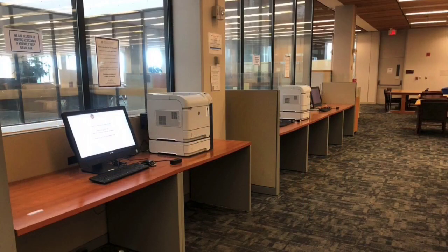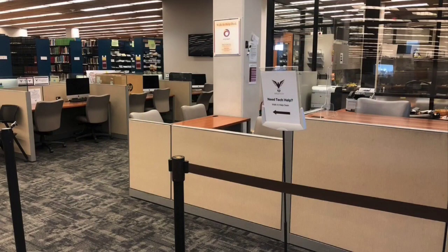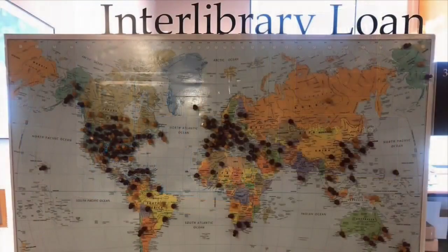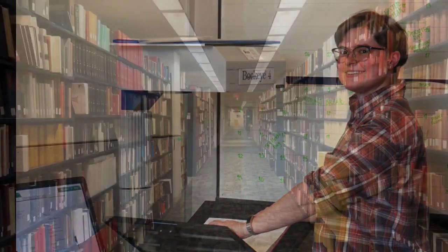Also available on O'Neill Level 3, just past the sunny atrium stairs, are printing, scanning, and help with personal computers by appointment. Interlibrary loan is fast and free — we borrow material from all over the world. ILL also fulfills your requests for scans of articles and book chapters.